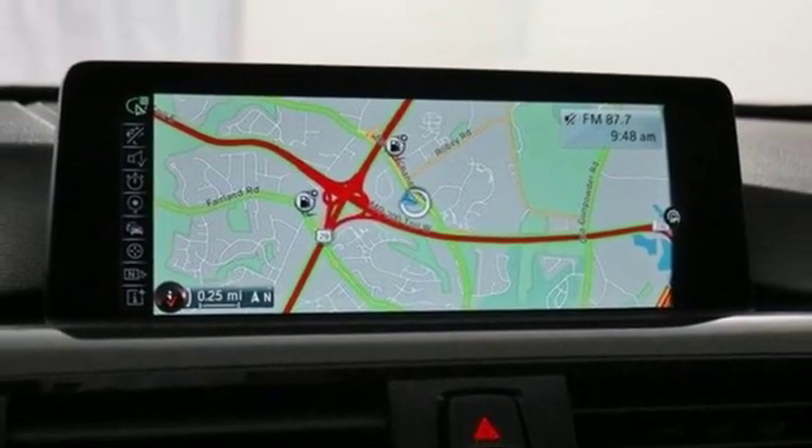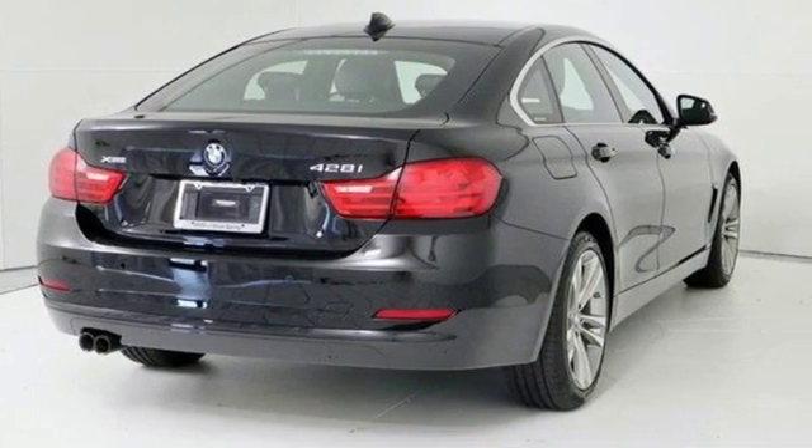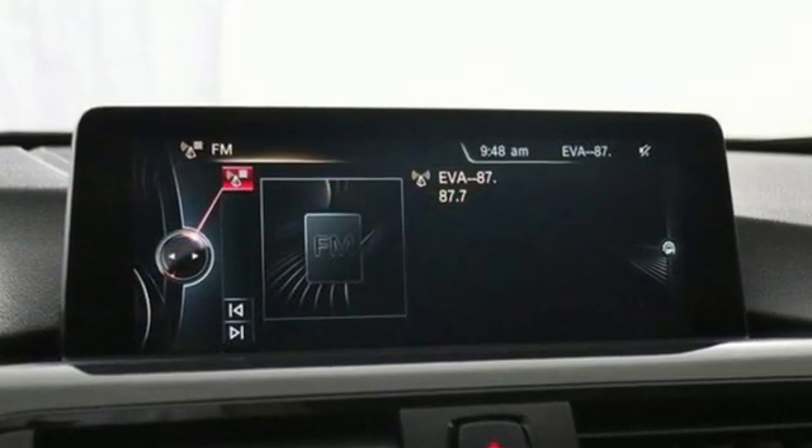Driver memory seats, 4 wheel drive, auto dimming rear view mirror, and automatic transmission.